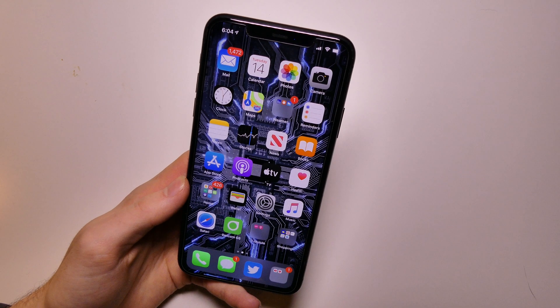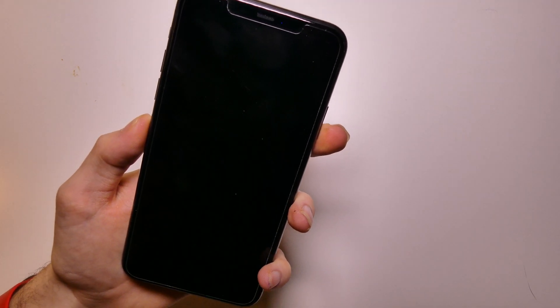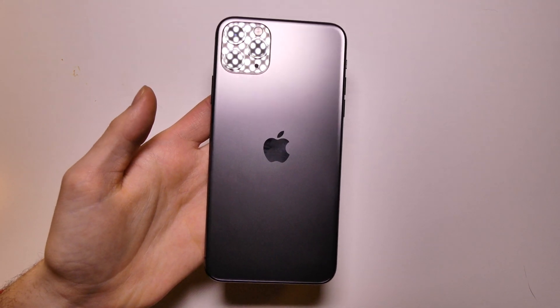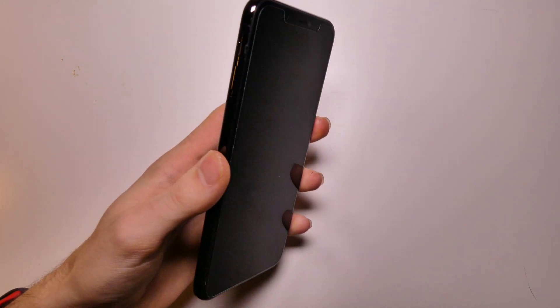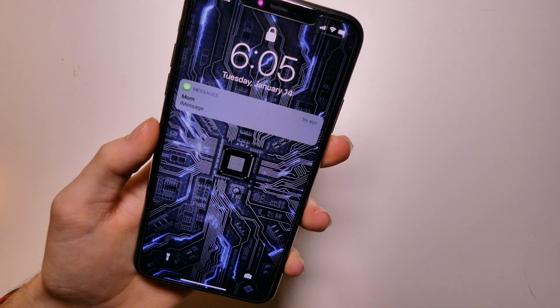Other than that everything else has been fine. Just a little update on my iPhone 11 Pro Max — it's holding up just fine. Battery life is still at 100% even going through all these betas. The screen protector does have some scratches on it, but I have a bunch of those screen protectors so we should be good.